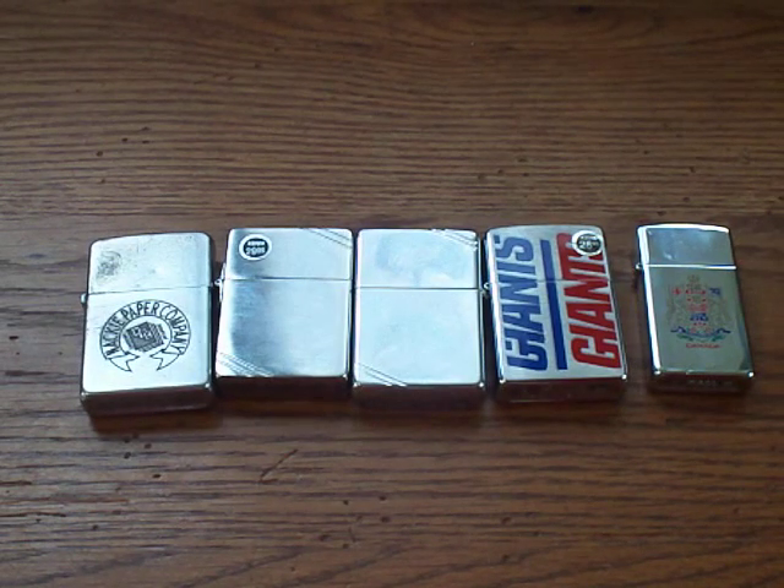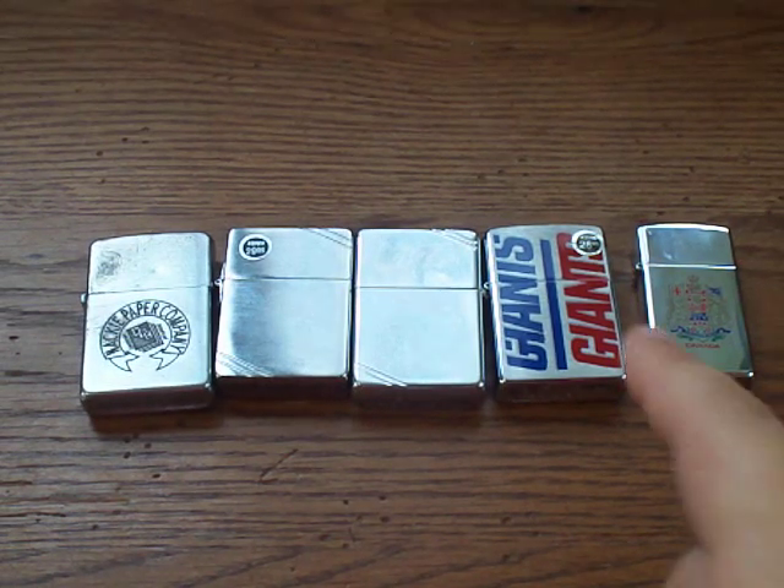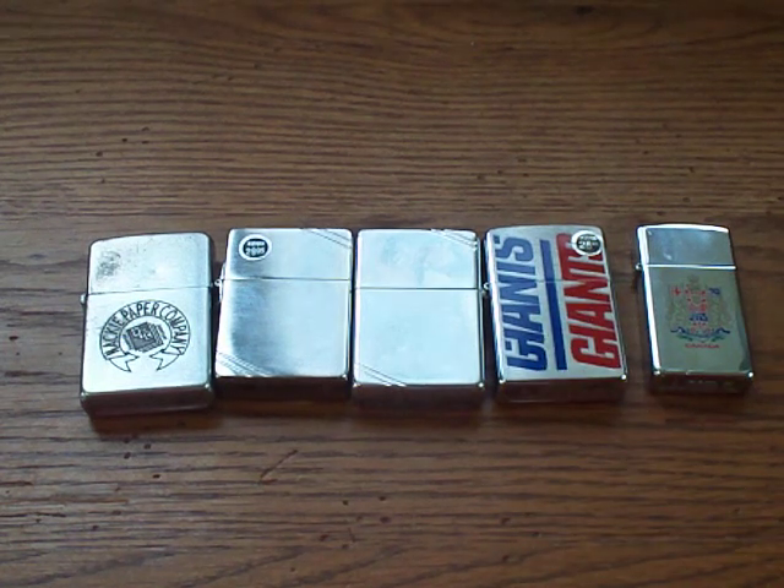Hey, what's up guys? I got some new Zippos. I was actually waiting for this one, which came from Canada, to arrive in order to make this video. These are all eBay finds.